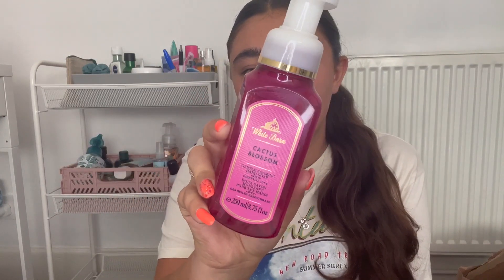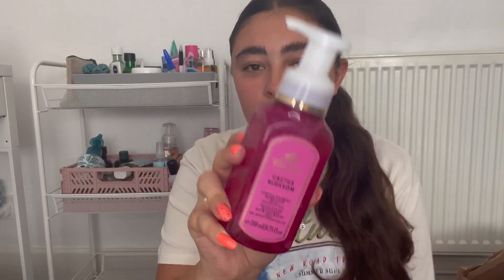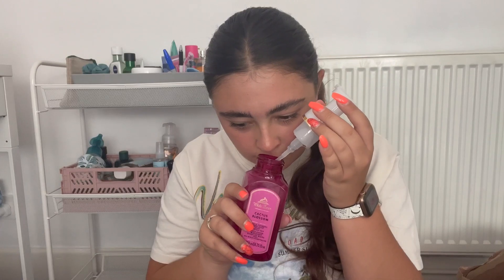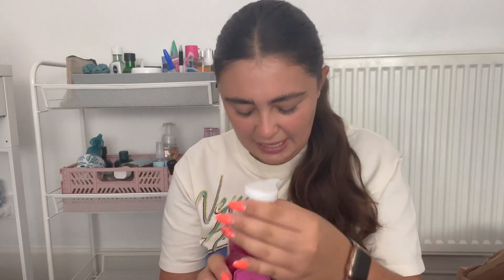Something really random — I managed to finally collect this. I completely forgot about it from my huge summer Bath & Body Works haul. This is the Cactus Blossom Firming Hand Wash. It has cactus flower petals, sun-kissed coconut, and sparkling lemon, in this gorgeous bright pink White Barn packaging. It's definitely floral with tropical coconut and lemon — it's a bit weird. I'll probably just use this up in the bathroom. It was down from £9.50 to £3.